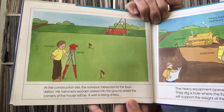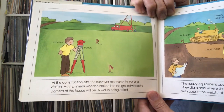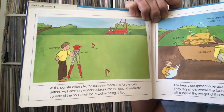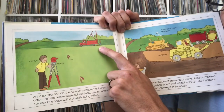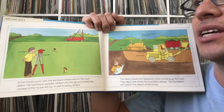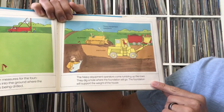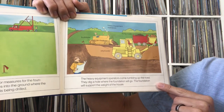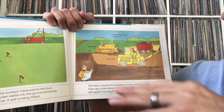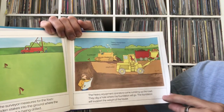At the construction site, the surveyor measures for the foundation and hammers wooden stakes into the ground where the corners of the house will be. A well is being drilled for their water — a lot of us probably have water that comes from the city. The heavy equipment operators come rumbling up the road and dig a hole where the foundation will go. The foundation supports the weight of the house — it sits on the ground.